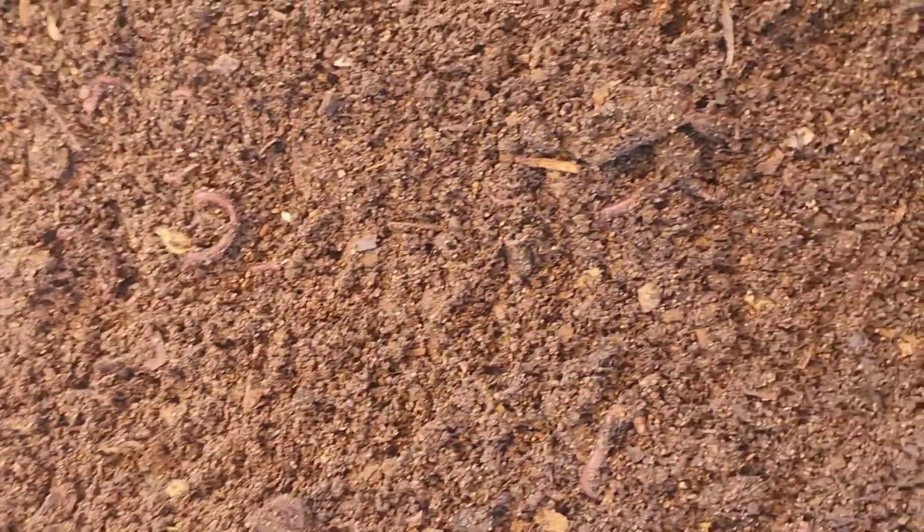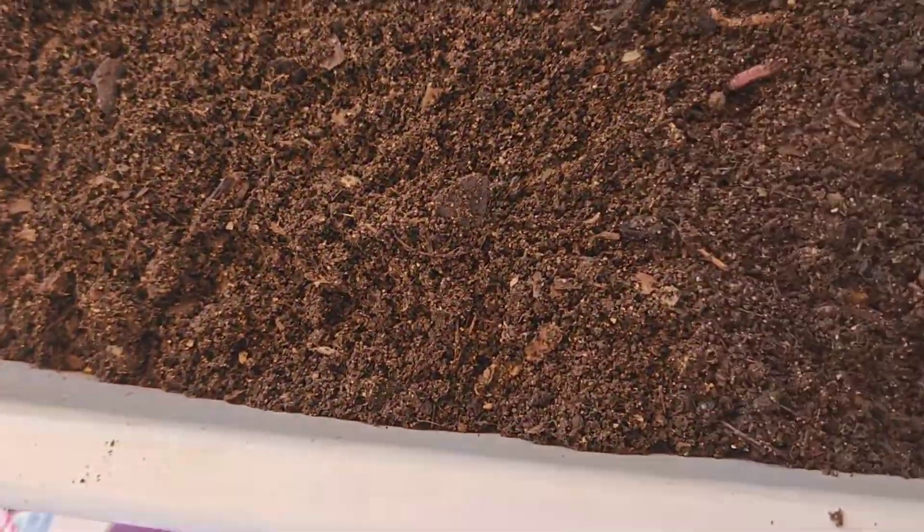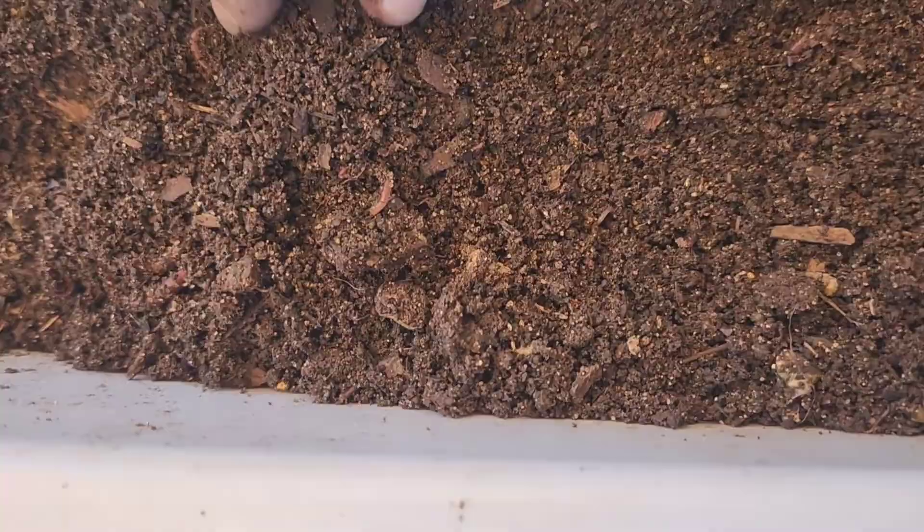Well, there's nothing exciting to see here, and I guess that's good. What we did see is cocoons, we saw babies, we can see that the worms are healthy. The castings are a bit dry, which probably accounts for much of their lack of enthusiasm. The material is completely finished other than a couple of sticks, bark, rocks, and wood chips — but they did it. They finished this entire thing. I'll probably put these castings on one of my ornamental plants because I'm not thrilled with the quality.